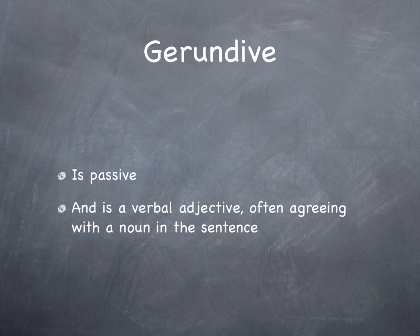So, the gerundive: first of all it is passive, but its agreements in the sentence are very important. It is a verbal adjective, often agreeing with a noun in the sentence, except for gerundives and gerunds of obligation, which depend on whether a verb is intransitive — in which case they normally use a gerund — or transitive — in which case they usually use a gerundive for the obligations. Anyway, the gerundive is passive and it is a verbal adjective. Thank you very much, and I will see you tomorrow.